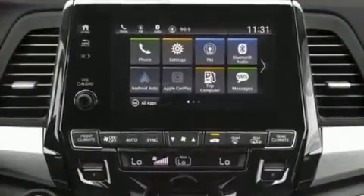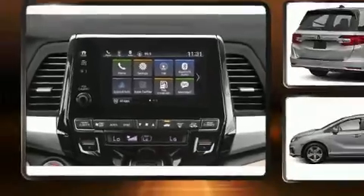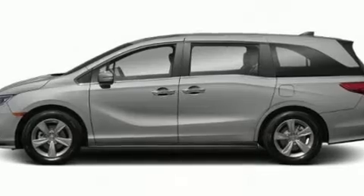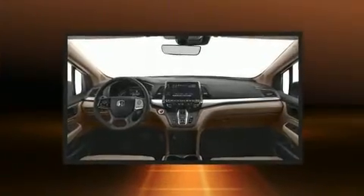These features enhance the audio experience throughout the interior. Honda ensures the safety and security of its passengers with equipment such as dual front impact airbags, traction control, and four-wheel disc brakes with ABS.